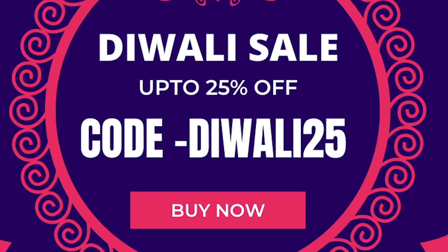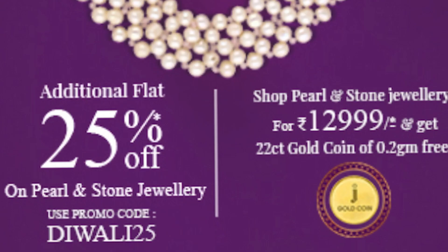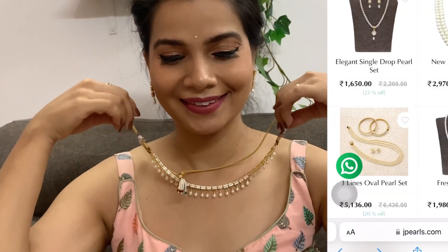Now for the most interesting part — the Diwali sale! We currently have up to 25 percent off on pearl jewelry by using the coupon code DIWALI25 on our website, applicable on all pearl and stone jewelry. On top of that, if you purchase for 12,999 rupees or more, you can get a 22 carat gold coin of 0.2 grams for free of cost.